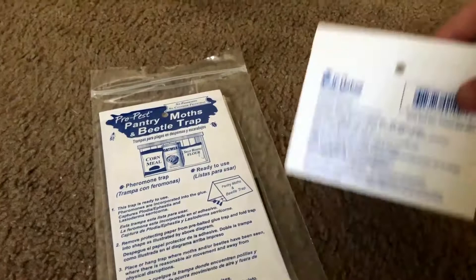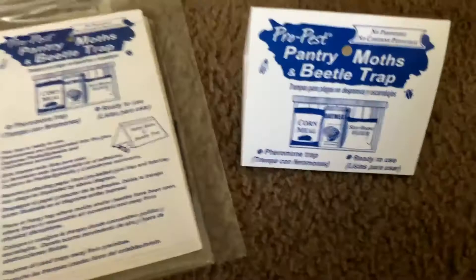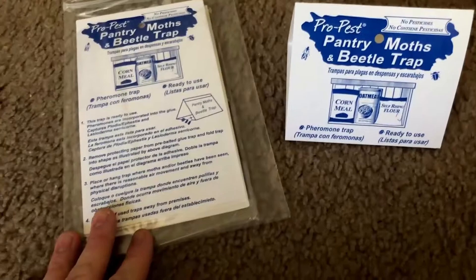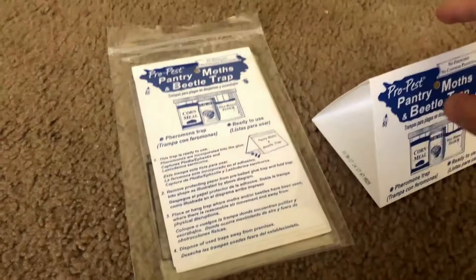They can catch tons of moths — the packaging lists all the different kinds and there are a lot. It also traps beetles as well. We don't have beetle problems, but if you do and there's a specific bug you're looking for, I'd definitely read more into the company because I'm not totally sure on all the different kinds of beetles or moths.